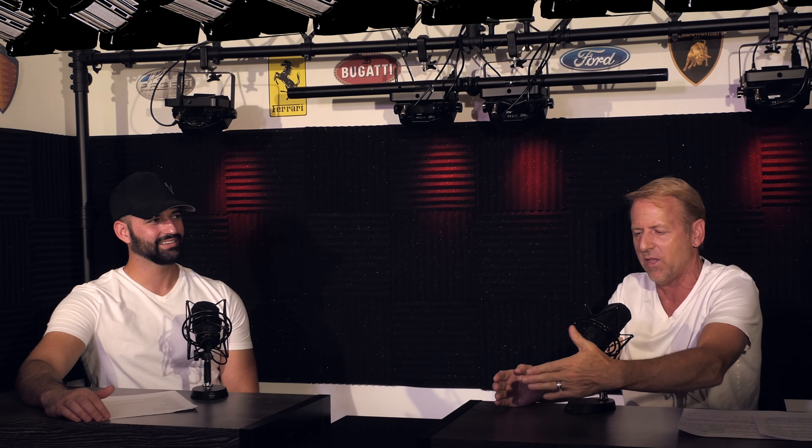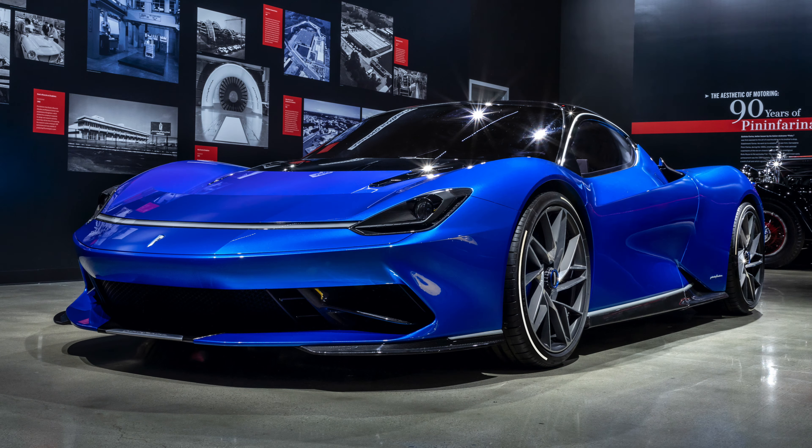Electric car styling is different because you don't need the big air radiators up front. They kind of come up with different front ends because of that. I don't want to pick on Tesla, but I don't like the center nose area — I don't find it very attractive. They need to draw some air in from the center.